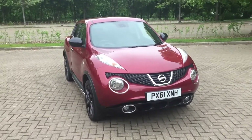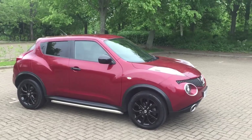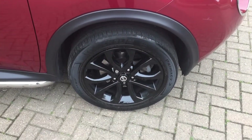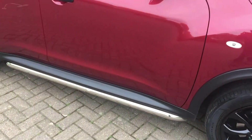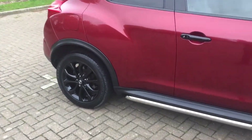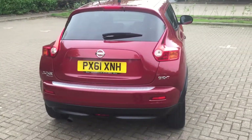61-reg Nissan Juke, it's a 1.6 Kuro. This comes with 17-inch alloy wheels, it's finished in metallic red, it's got aluminium sidebars, and it's got rear privacy windows.